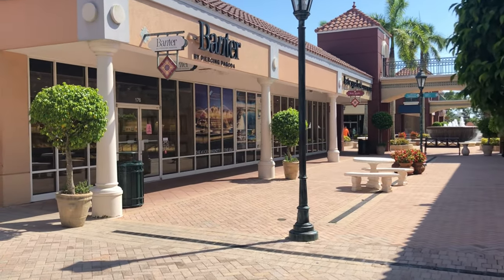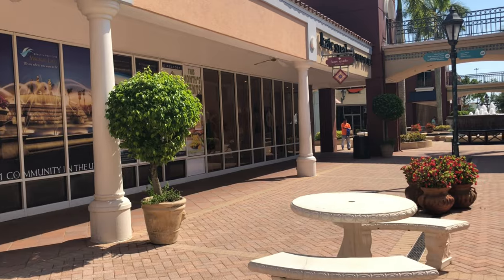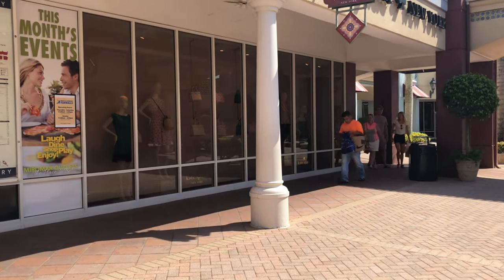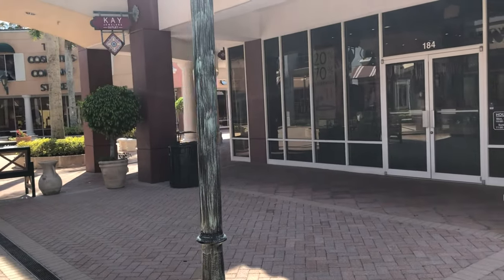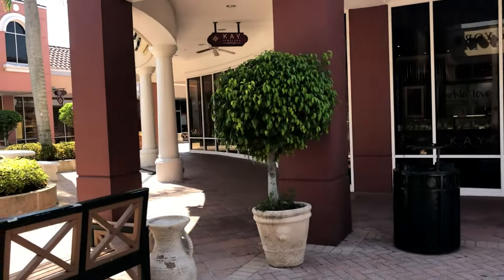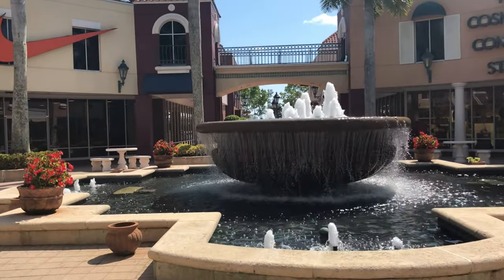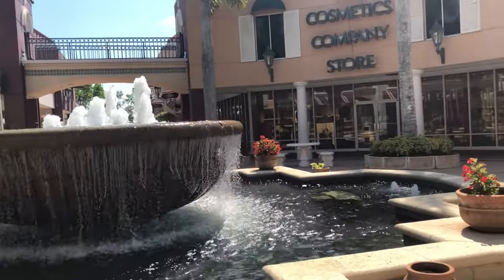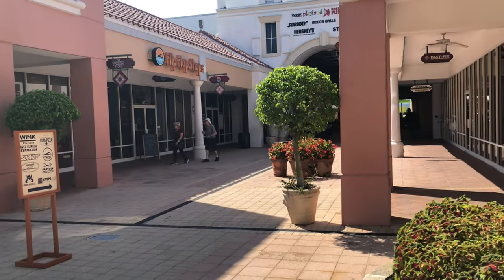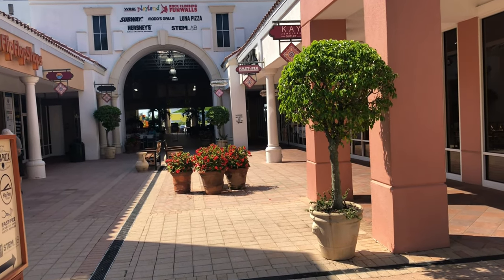We have Banter. I see Kate Spade New York, and on the other side we have Kay Jewelers Outlet — so you should get pretty good deals there. Another fountain. Okay, flip-flop shops, and here's a food area — a food court. Let's take a quick look at that.